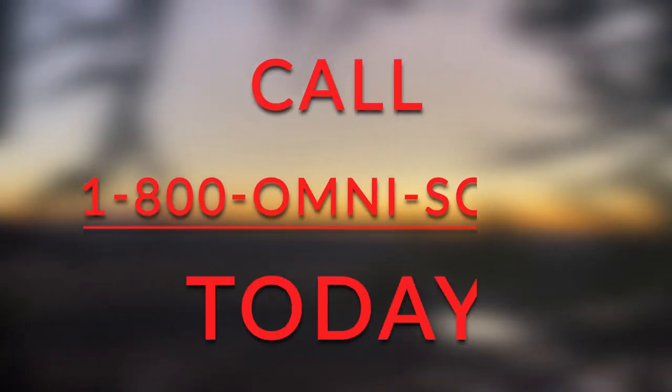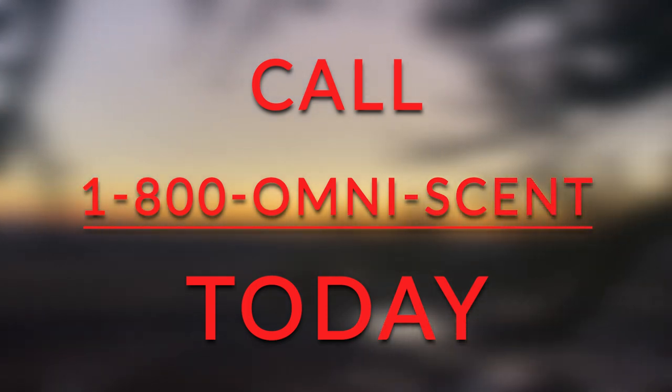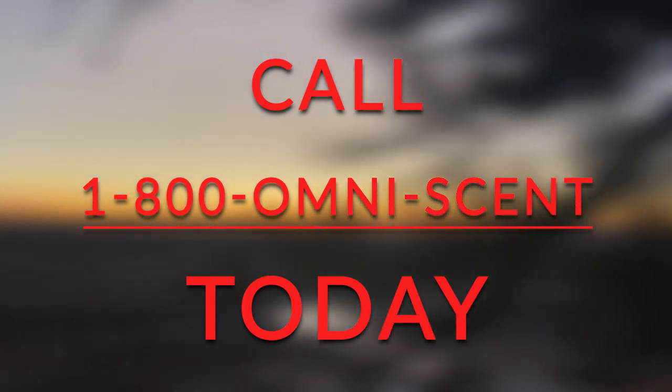With OmniScent, an amazing camping experience is always guaranteed. Take a deep breath, relax, and contact 1-800-OmniScent to start your adventure today.